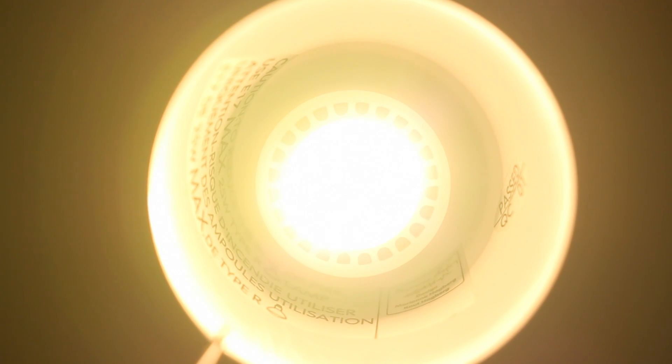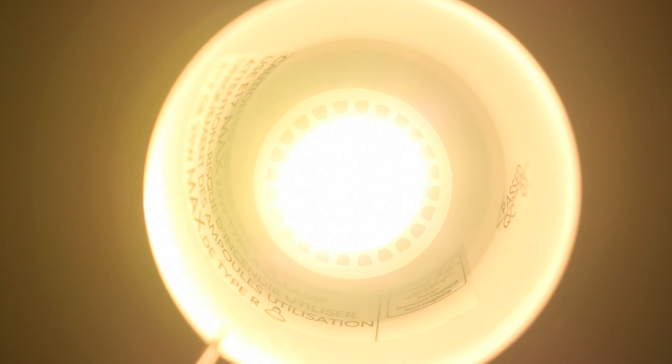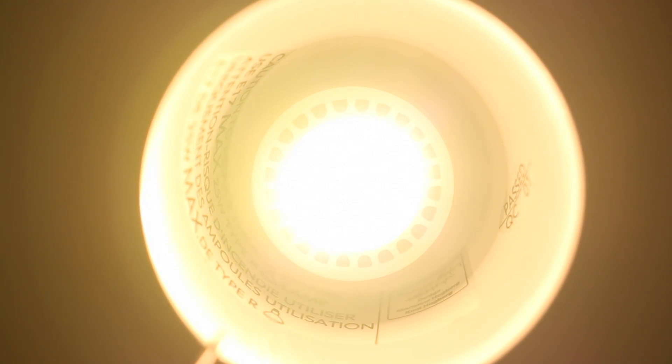Hey guys, Canoopsie here, and lights are everywhere. But what if these lights could deliver internet access to us? Well soon, this could be possible.